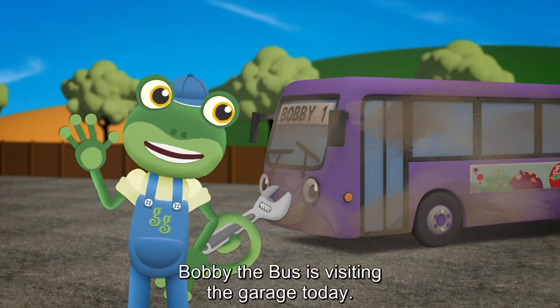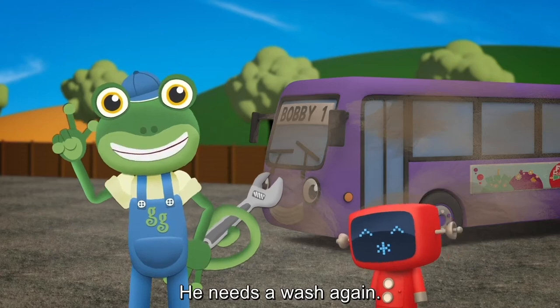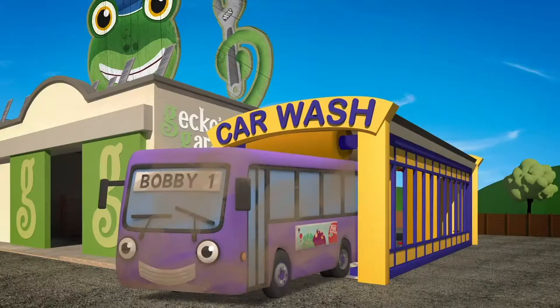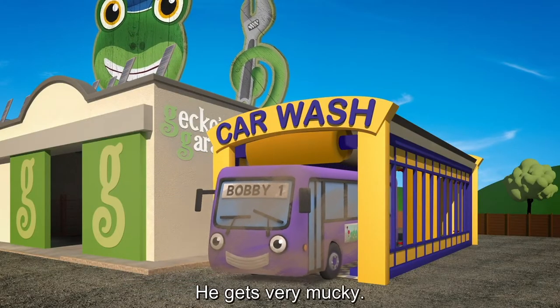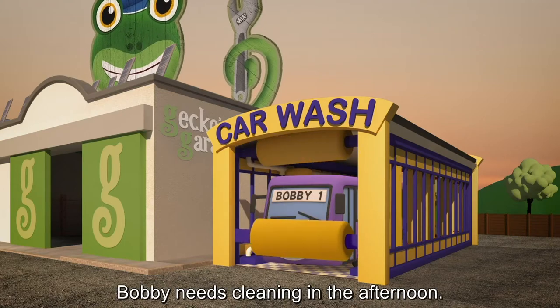Hello everyone! Bobby the Bus is visiting the garage today. He needs a wash, again! He gets very mucky. Bobby needs cleaning in the morning and in the afternoon.